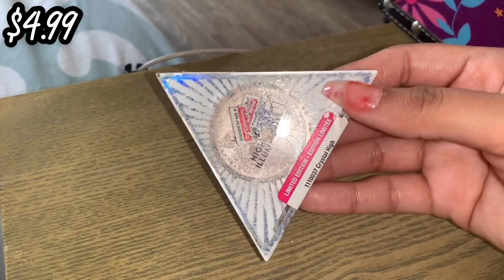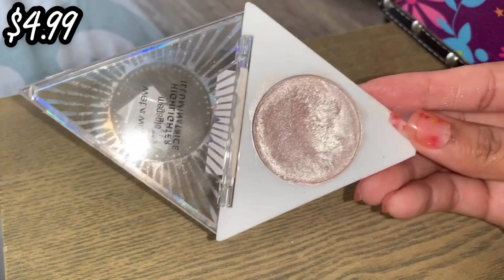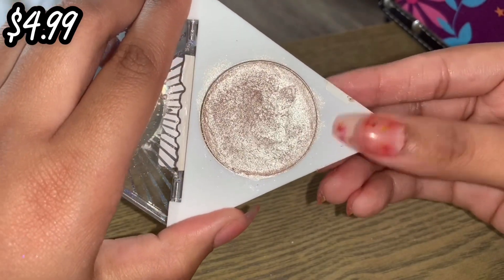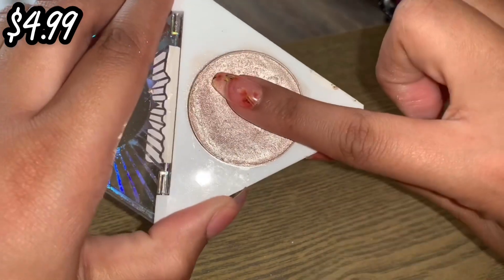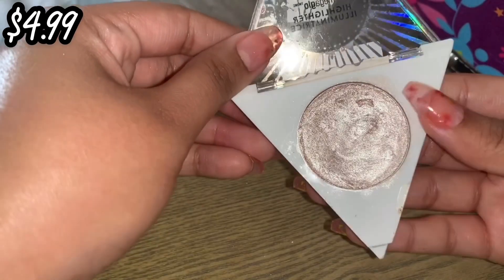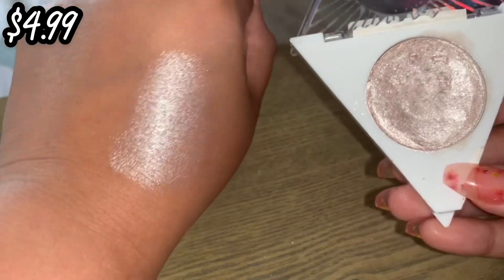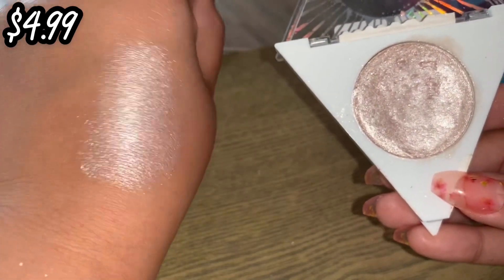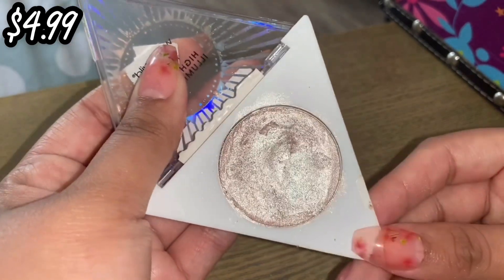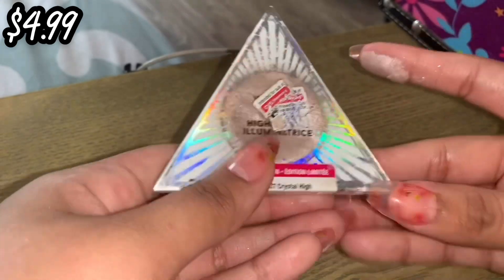Next we have by Wet n Wild the highlighter in Crystal High. This was limited edition from some kind of collection with little quads. What got me about this highlighter is that people were comparing it to the Fenty Beauty highlighter — it's very much like a putty type of formula, so bright. It's perfect for beauty videos where you want your highlighter to pop, but in person it's just super glittery. It did retail for about $5. I'm going to keep it because it's a putty formula so it'll be easy to use.